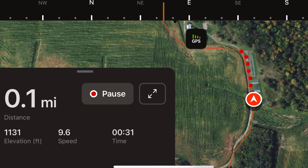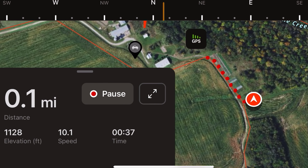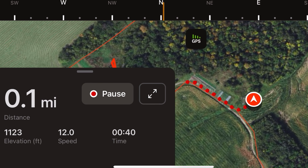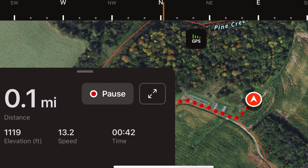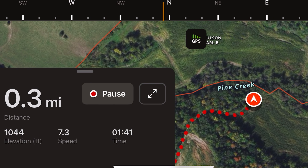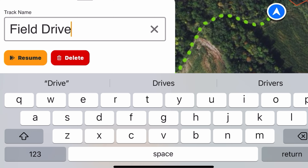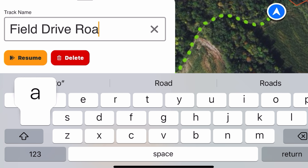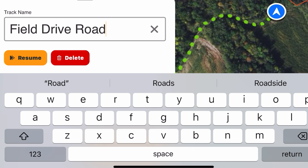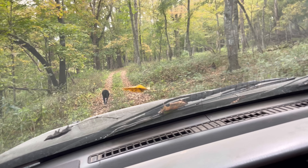We'll just continue down this road and keep going. Now we can name this one — we're going to call it Field Drive Road. So we'll label it, mark it down, and save it to our location on the farm.